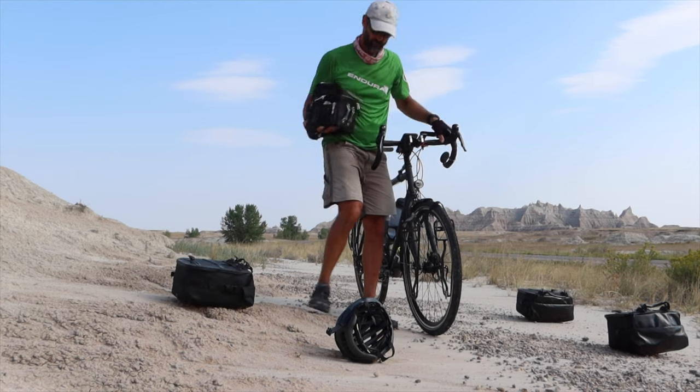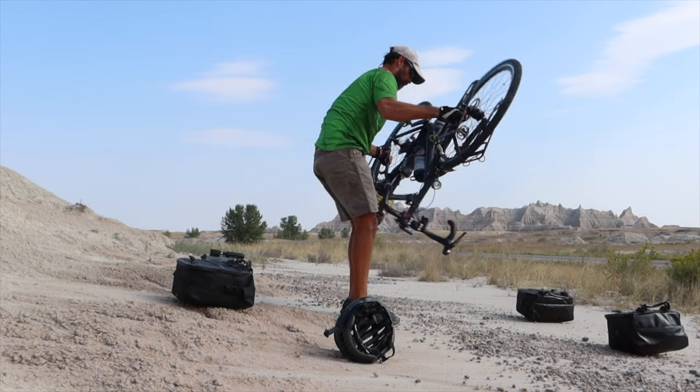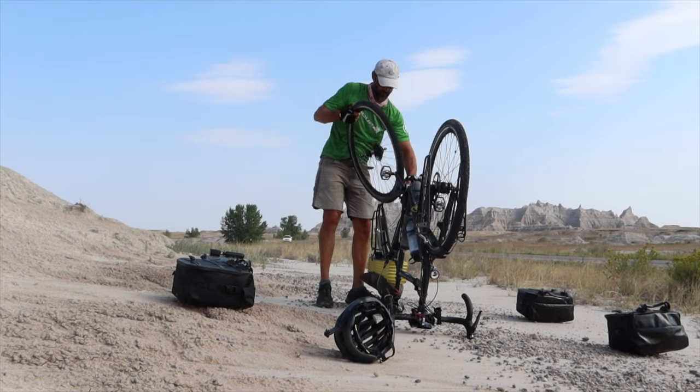The Badlands contain sandstone, mudstone, claystone, siltstone, limestone, volcanic ash, and shell.